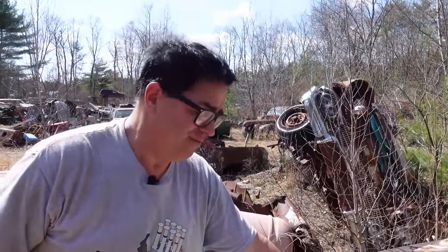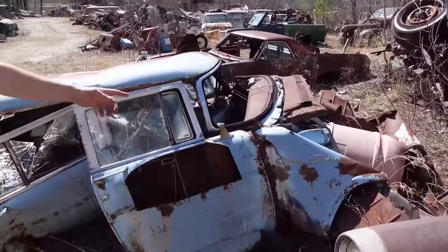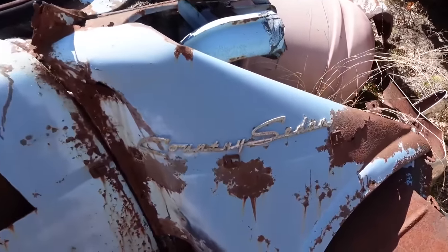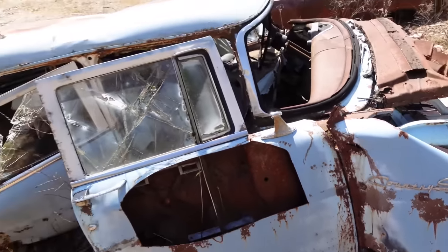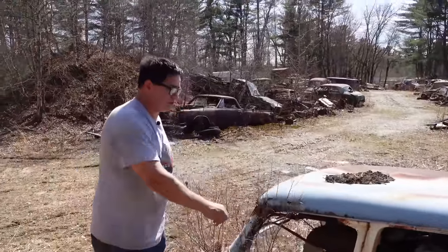$80 more got you the first year of the 239 cubic inch Y-block overhead valve V8. And here we have the counterpoint to the two-door wagon: the Country Squire four-door wagon. The price on this was about $104 more than the two-door in 1954 — otherwise quite the same car. The four doors allowed you to get in and out of the back without having to get around the front seat.